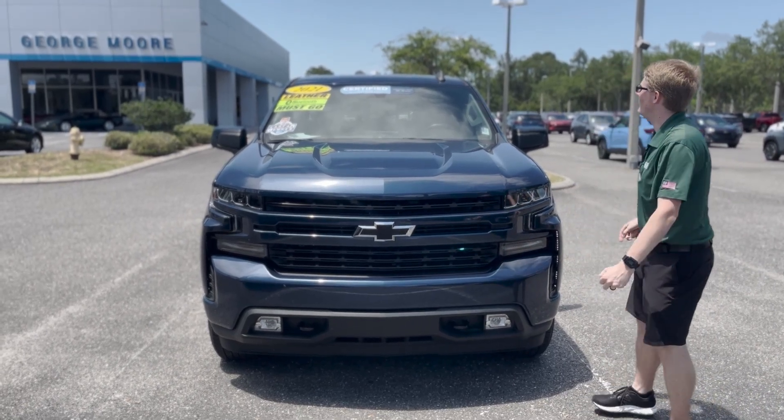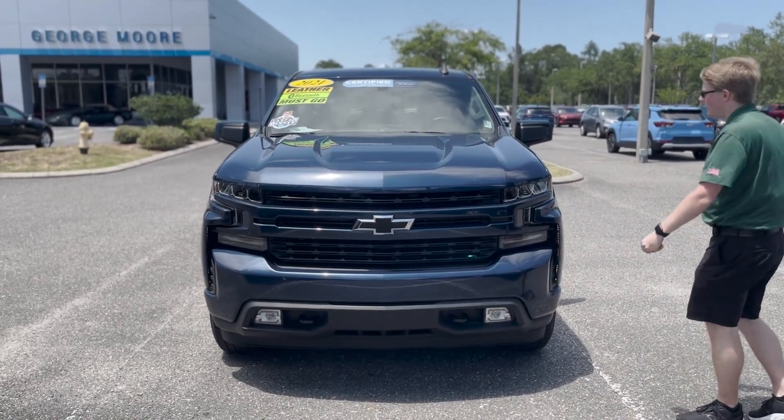Hey everybody, welcome to George Moore Chevrolet. Today I'm going to walk around this beautiful 2021 Silverado.